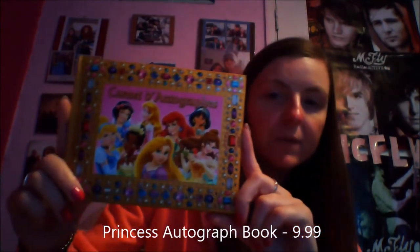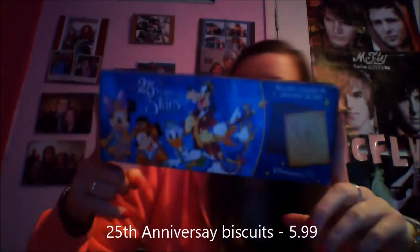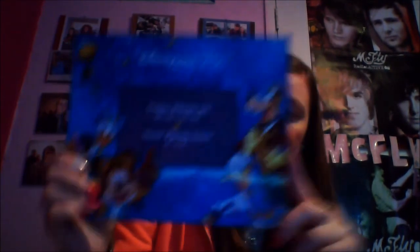I think I'm on the last bag now. I bought a new autograph book because I ran out of space in the other one — I got the princess one and it was €9.99. A little tip: if you want to buy it cheaper, go into the shop in the train station at Marne-la-Vallée. I also got some biscuits for the house — these were €5.99 and they're a 25th anniversary one. I also got a 25th anniversary photo frame, which was €12.99.